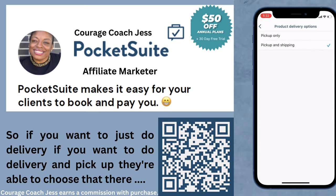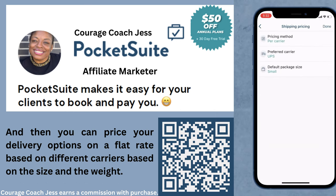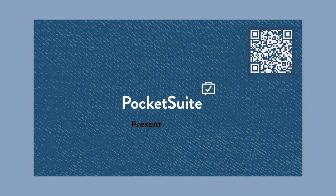So if you want to just do delivery, or if you want to do delivery and pickup, customers are able to choose that there. And then you can price your delivery options on a flat rate, based on different carriers, based on the size and the weight. So there are really a lot of different options here when it comes to customizing the ability to sell your products.